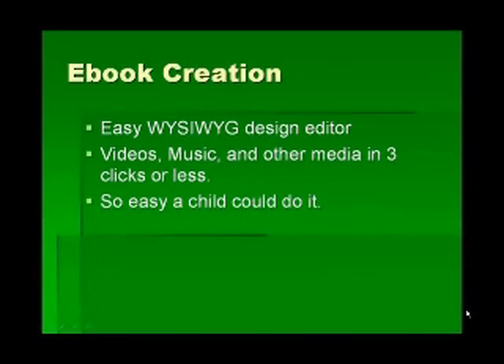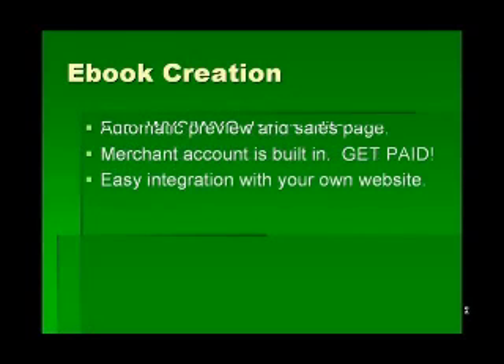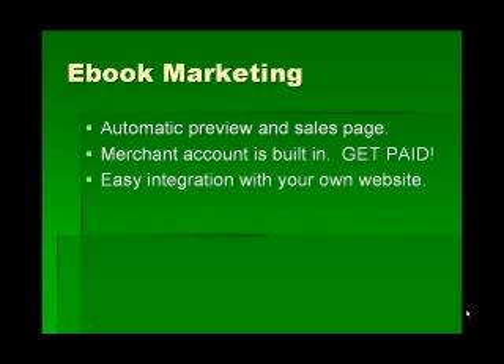First of all, eBook creation is very easy. There's a what-you-see-is-what-you-get design editor — WYSIWYG — where you can add videos, music, and any other media in less than three clicks. It's so easy that a child could do it, and you can have the content of your book up and running very quickly.